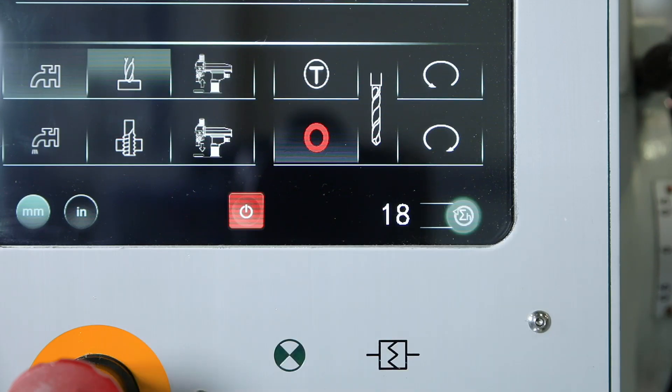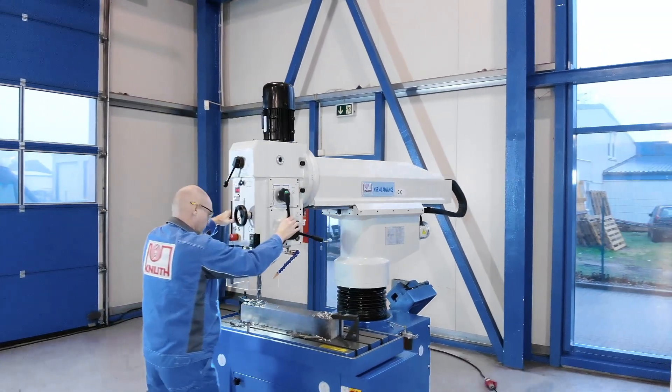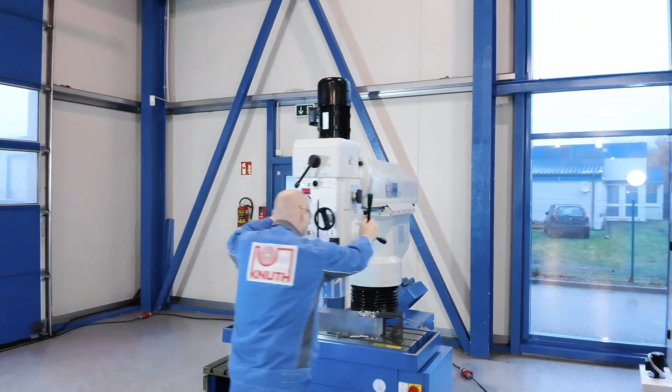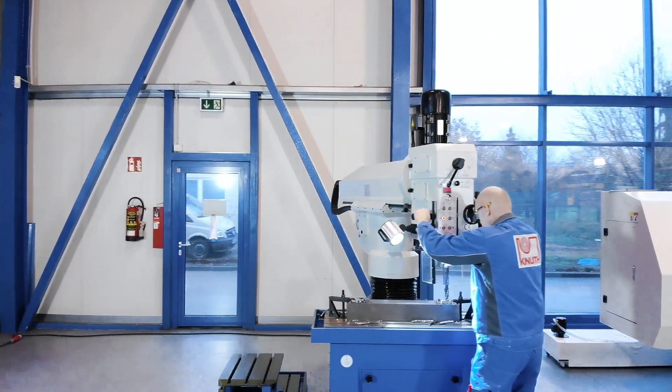With the high-speed radial drilling machine KSR40 Advance, we also offer a slightly smaller version with 40-millimetre drilling capacity. Contact your nearest Knut representative to find the ideal solution for your business.